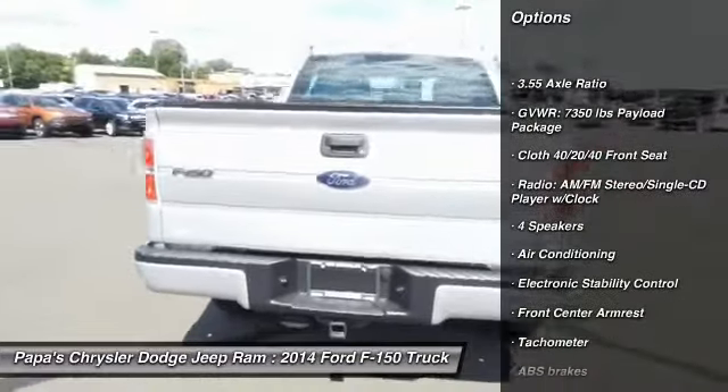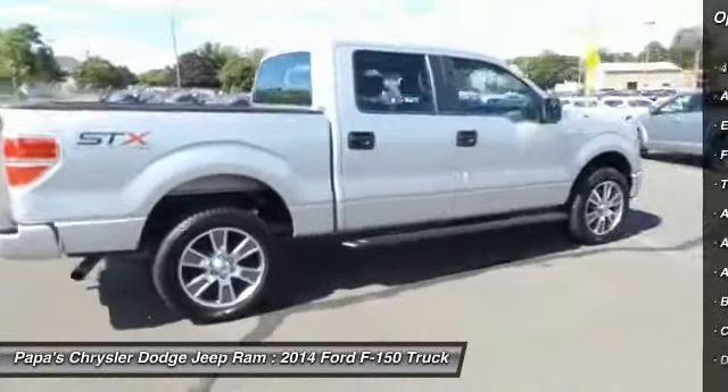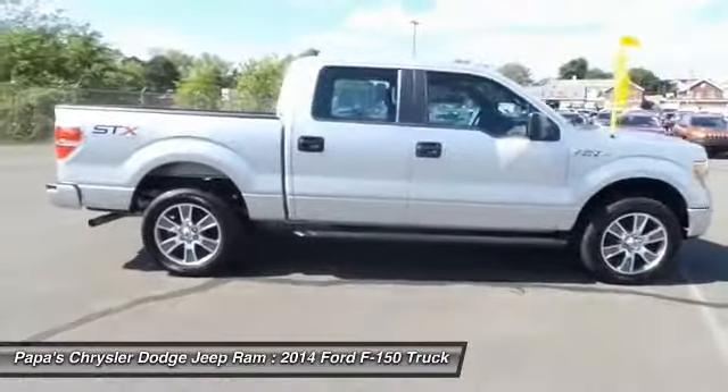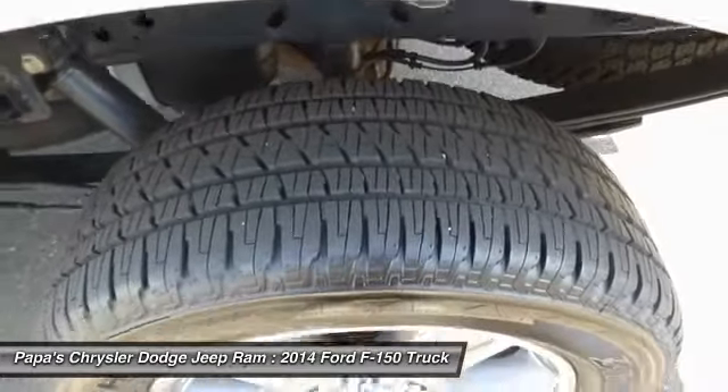Dual airbags. Alloy wheels. Front air conditioning. Power steering. Four-wheel disc brakes. Security system. Electronic stability control. Power windows. CD player.